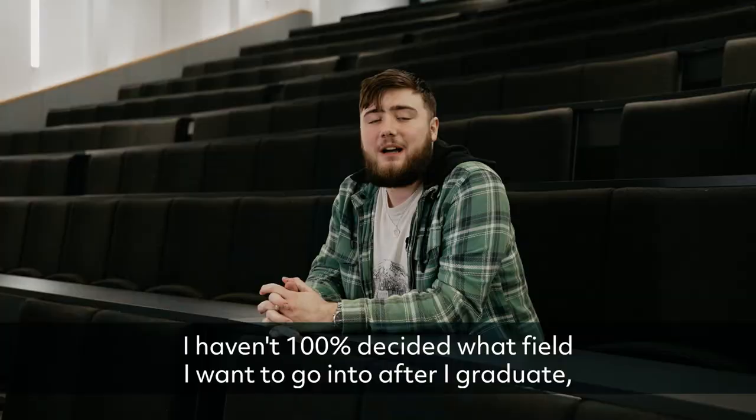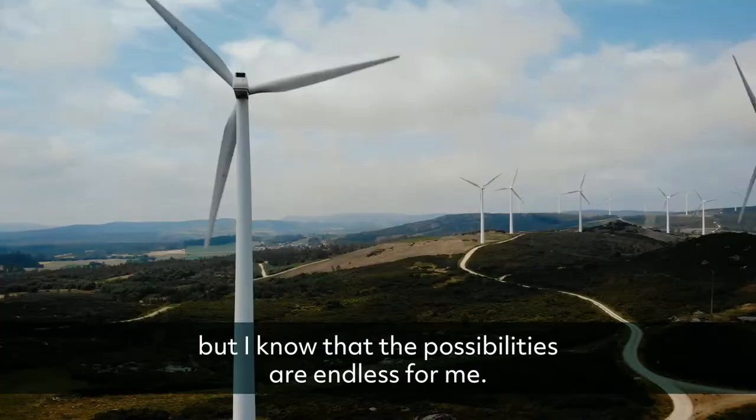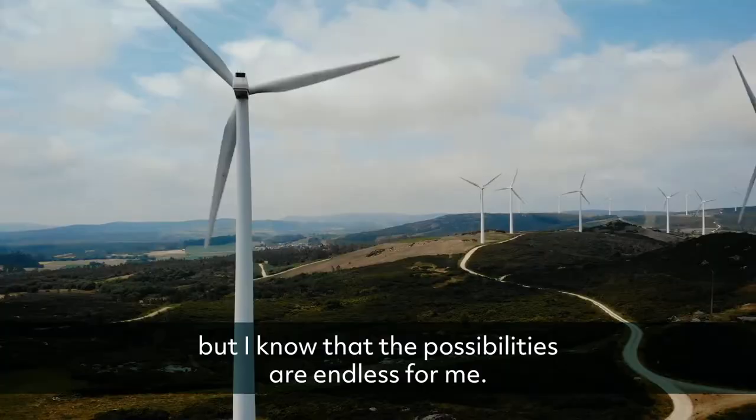I haven't 100% decided what field I want to go into after I graduate, but I know that the possibilities are there for me. I definitely want to travel after I finish college, and this degree is accredited worldwide, so it'll help me land a job wherever I go.